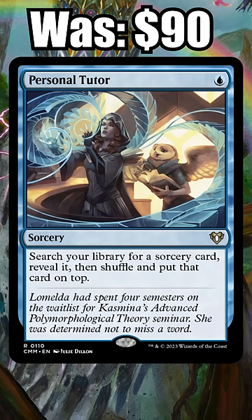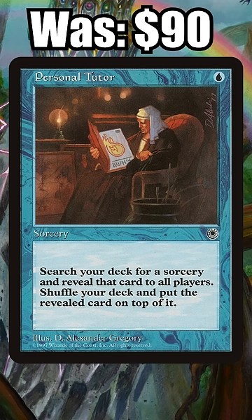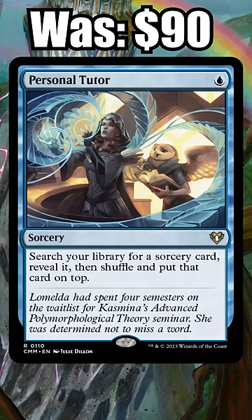Number 3: Personal Tutor. We're cheating a bit here — Personal Tutor isn't technically Modern legal, but it is a staple in Legacy Doomsday decks. Before the reprinting it was almost $100, but you can pick up the Commander Masters version for $23.